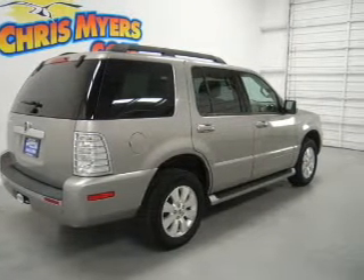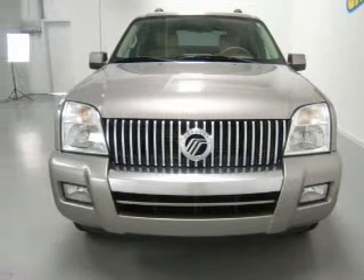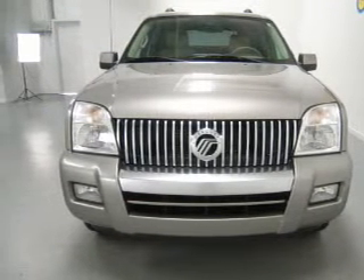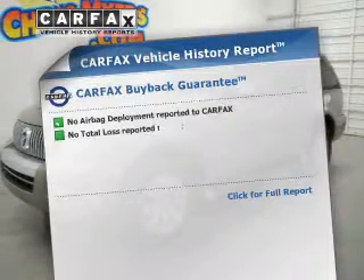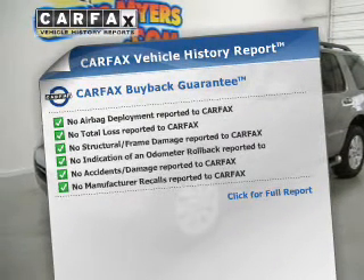You will appreciate the safety feature of anti-lock brakes, indulge in the comfort of heated seats, and memory settings are one of the many features. This automobile comes with a Carfax report, which reduces your buying risk by providing the vehicle's history before you purchase.